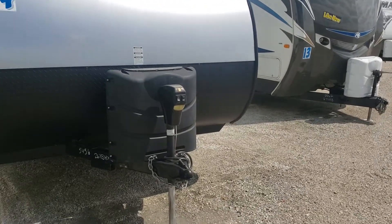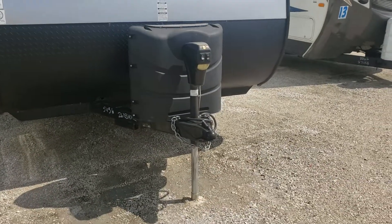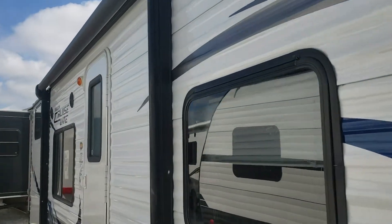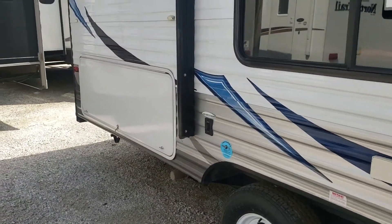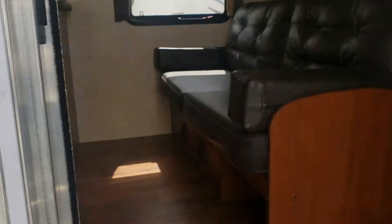As you can see, it's got the fiberglass front with the rock guard, electric tongue jack, and two 30-pound tanks. Coming up here, it's got the electric awning, the outside speakers, and then it does have a small outside kitchen.